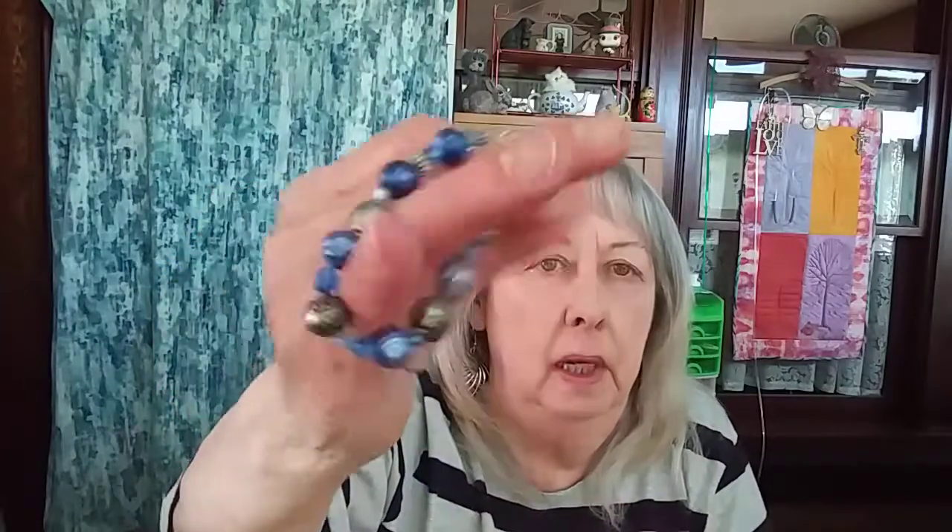I wanted to show you real quick what I got. This little bracelet has a toggle clasp and it's glass beads in blue. Some of them are cut glass, some of them are frosted — it's hard to explain, but they're really pretty. Very, very pretty.